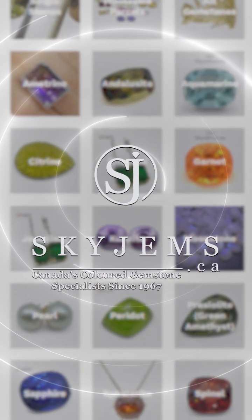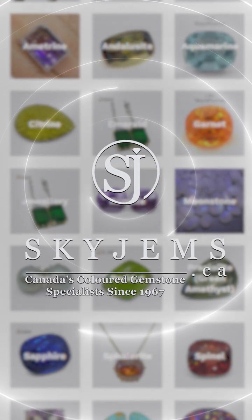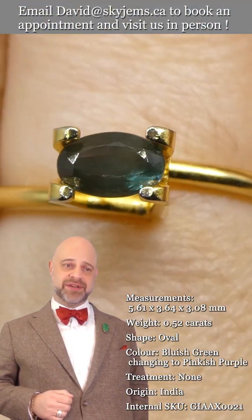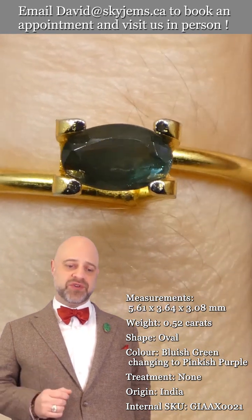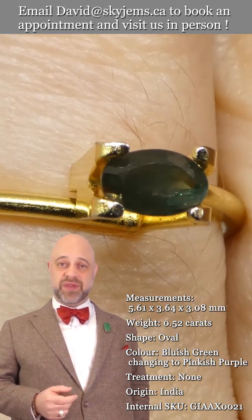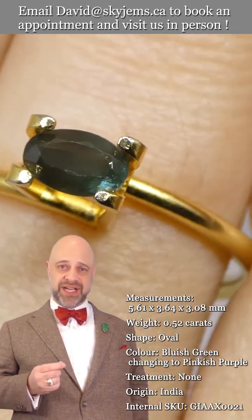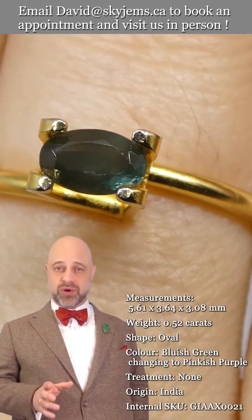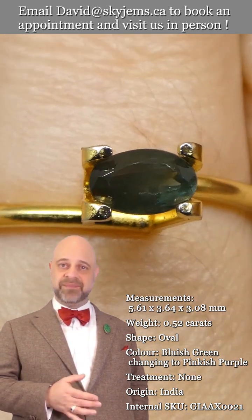Skygems.ca has again its largest selection of fine quality colored gemstones and colored gemstone jewelry. Hi everyone, David Sod here from skygems.ca. Thank you so much for joining me. It is an honor and a pleasure to present to you this beautiful GIA certified alexandrite. This is a gorgeous gem — it has lovely color change to it.